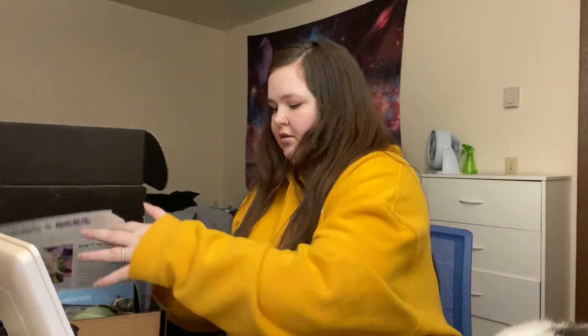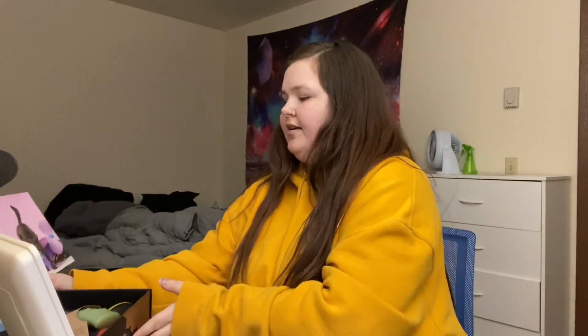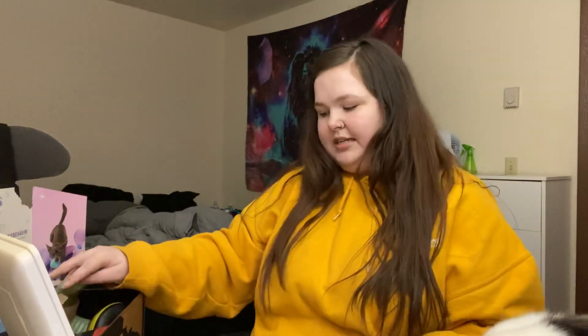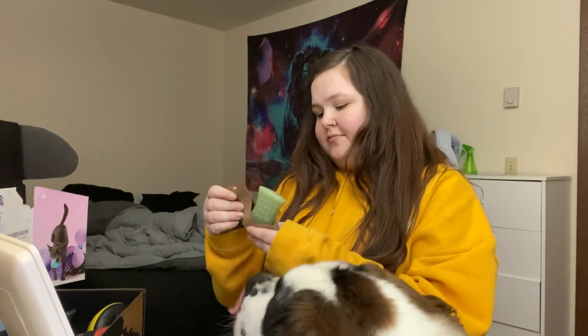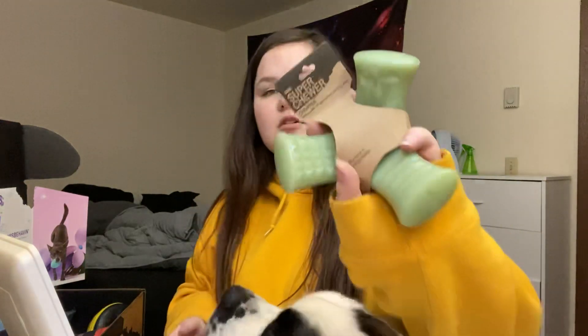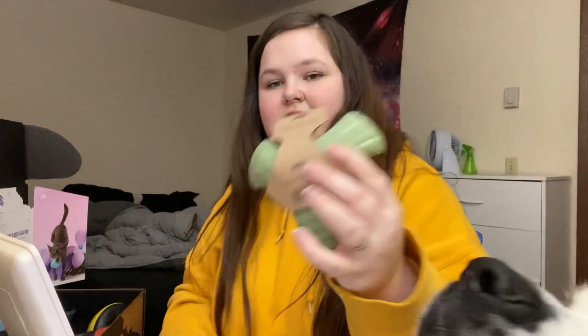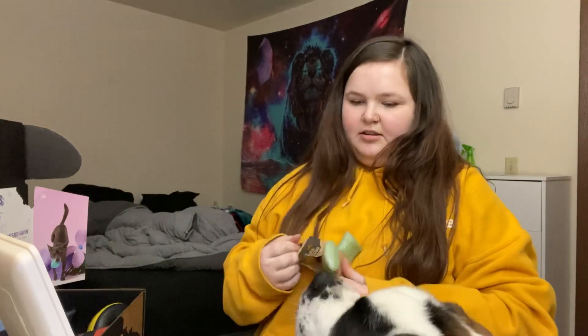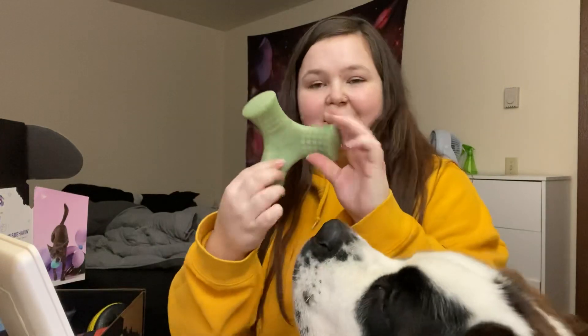Okay, so the inside looks like this. What's in here? Is this all for you? Alright, this one is called a Chopper — a Vanilla Mint Infused Nylon Dental Chew. Excuse you. It just looks like this. So he knows this is for him.